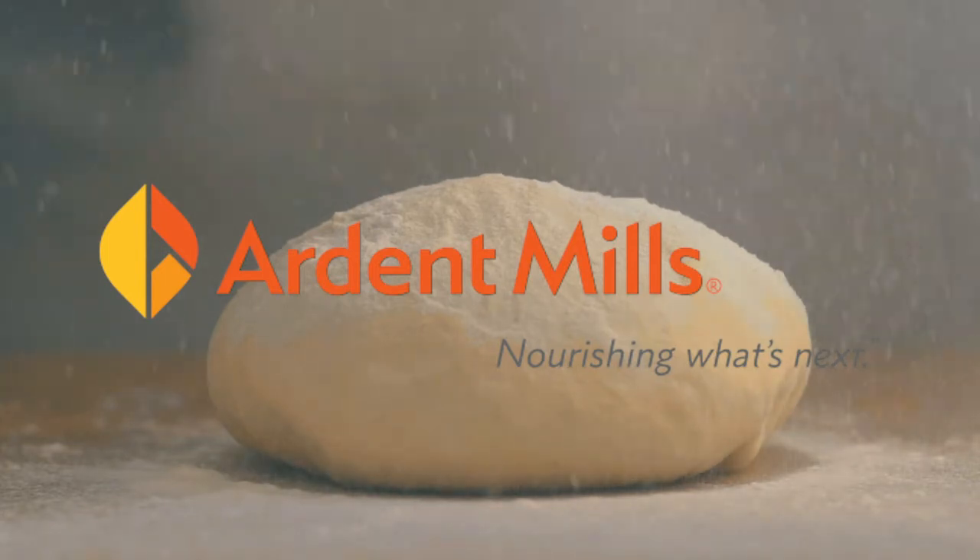So you can always count on authentic crust texture and taste without the imported flour price. Check out ardentmills.com to request a sample and try it for yourself. Hi there and welcome back to Checking In — this is the show where Pizza Today checks in with pizzeria operators around the country.